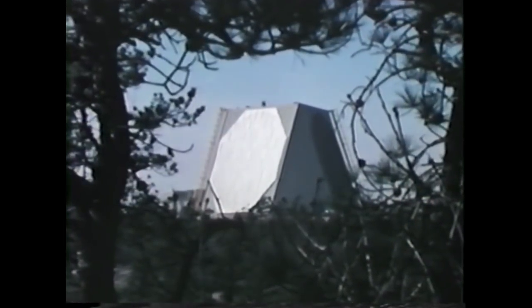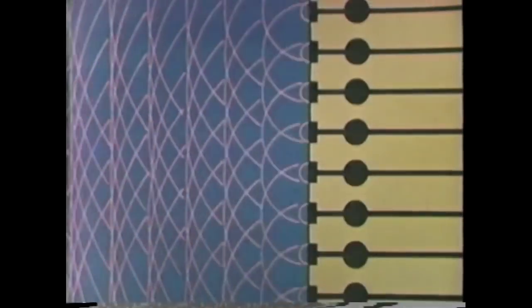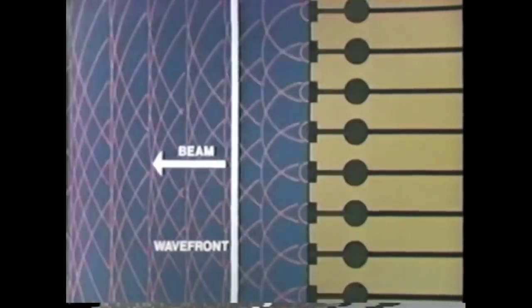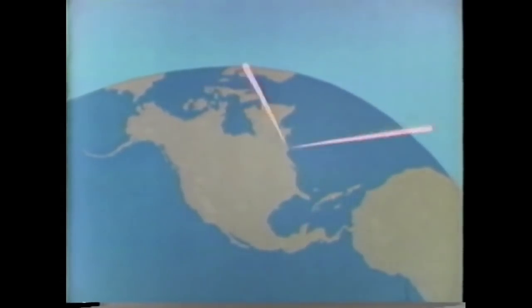In a phased array system like Pave Paws, the antenna does not move. Instead, its beam is electronically positioned in space. To form the beam, each active element in an array emits energy, forming a wave front as merging waves reinforce each other. If the energy from each element is emitted simultaneously, the resultant beam is perpendicular to the array face. If emission is sequentially delayed, the beam forms at an angle to the array face. Changing this delay, or phasing, changes the beam's direction. The direction of the return signal is also determined by its phasing as it crosses the array face. Pave Paws generates many such beams every second, scanning as far as 3,000 miles in a 240-degree azimuth at a minimum elevation angle of 3 degrees. The rapid scan forms a surveillance fence, providing continuous coverage.